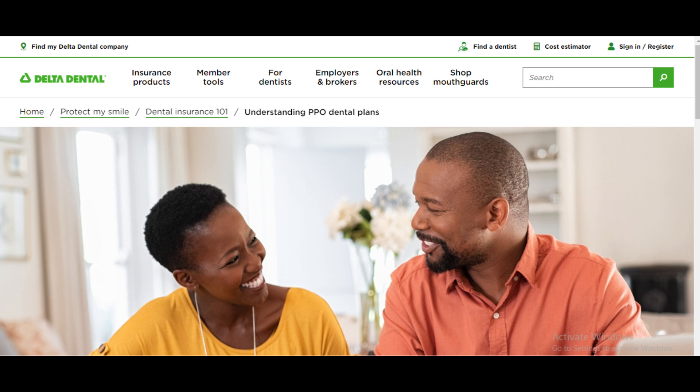Delta Dental PPO provides the flexibility to see any dentist, even those outside the network. While you'll usually get better coverage with in-network providers, having the option to choose your preferred dentist is a definite plus. Like many dental plans, Delta Dental PPO also emphasizes preventive care — routine cleanings, checkups, and x-rays are often covered at little to no cost, encouraging policyholders to prioritize their oral health.